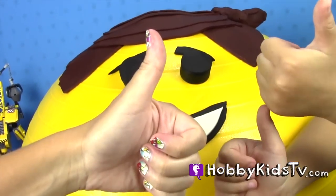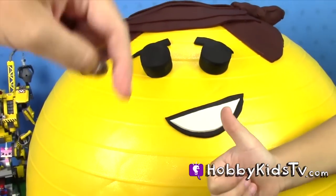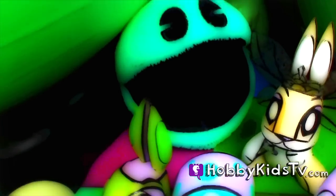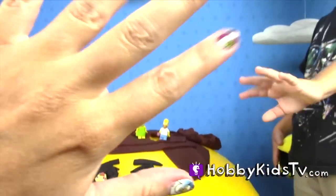Give a thumbs up on this video if you guys want more LEGO characters, and leave your comments below of what characters you want to see turned into a big, huge, giant head. I'm Hobby Mom. Thanks for joining us. We'll see you guys on the next show.